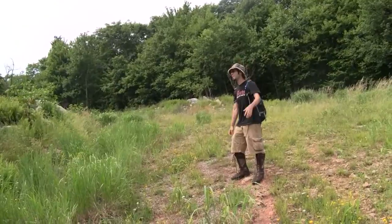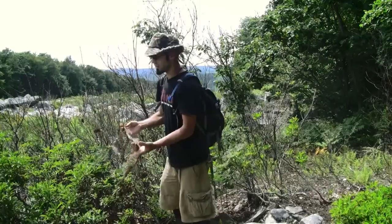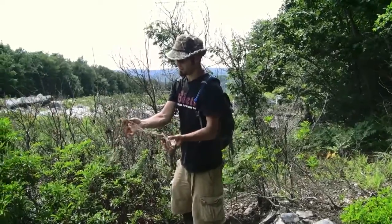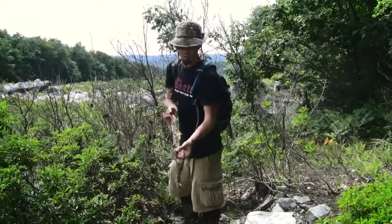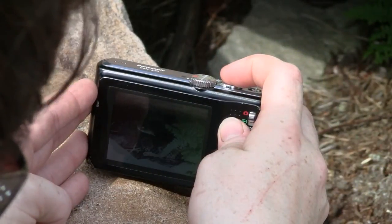I'd be willing to bet $5 there's a timber rattlesnake in this rock pile right here. This is a good indicator that you'd be near a rattlesnake den — finding a rattlesnake shed left out in the open. I can't find the other tail piece.